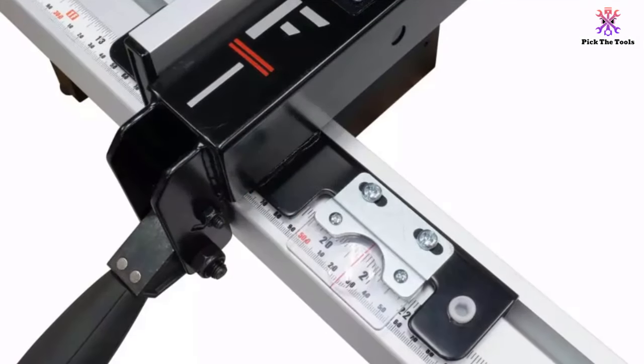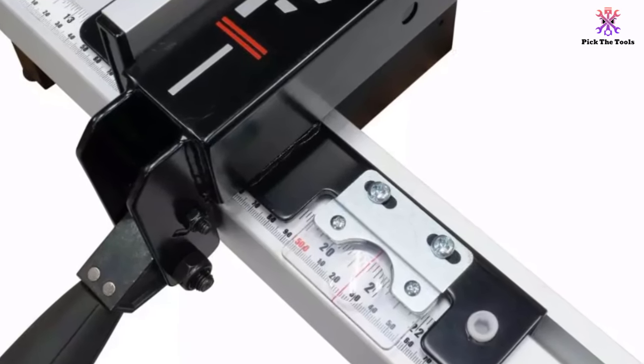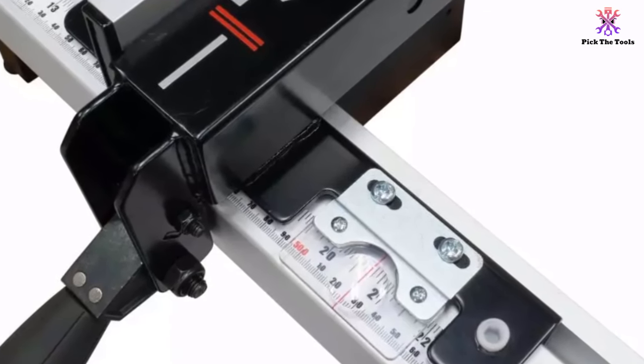A 36-inch RIP capacity makes it ideal for bigger jobs, and large casters under the cabinet allow the user to move it in and out of storage.